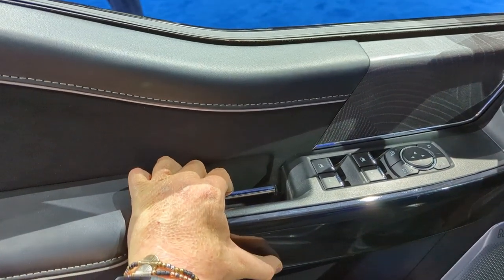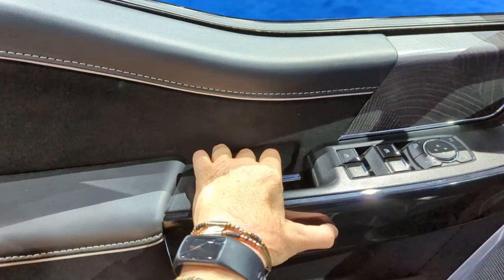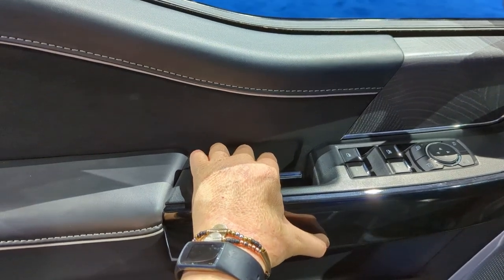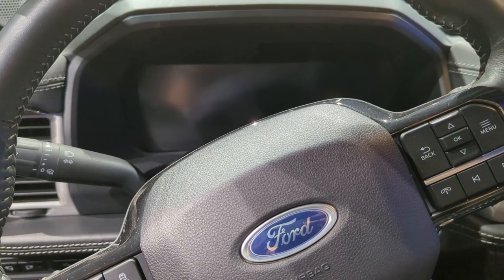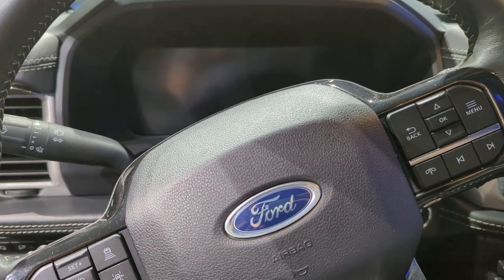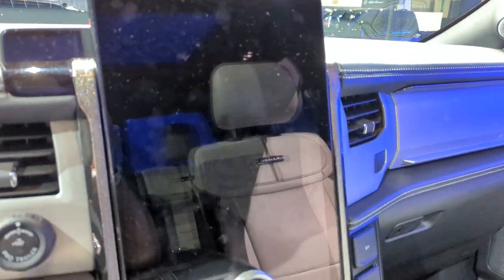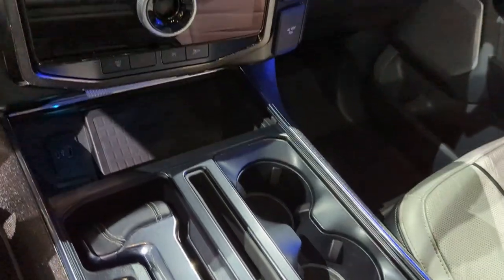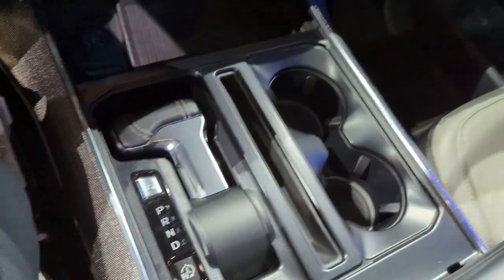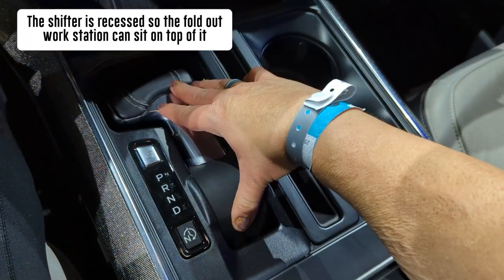I do like this trigger handle — it's similar to the Mach-E, very similar. I really like it. It's a simple, easy way to open it. This is very nice. We've got the big screen, like the Mach-E. I know the cup holders are front and back, not side-by-side. This shifter is just cool.